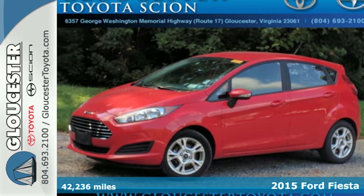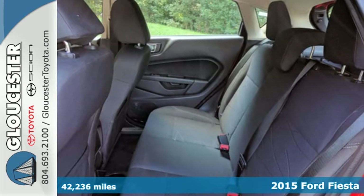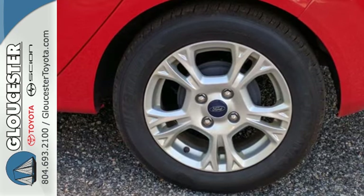Here's the 2015 Ford Fiesta. It has great styling and bucks the trend of boring, underpowered subcompact cars. It provides both surprising efficiency and versatility.